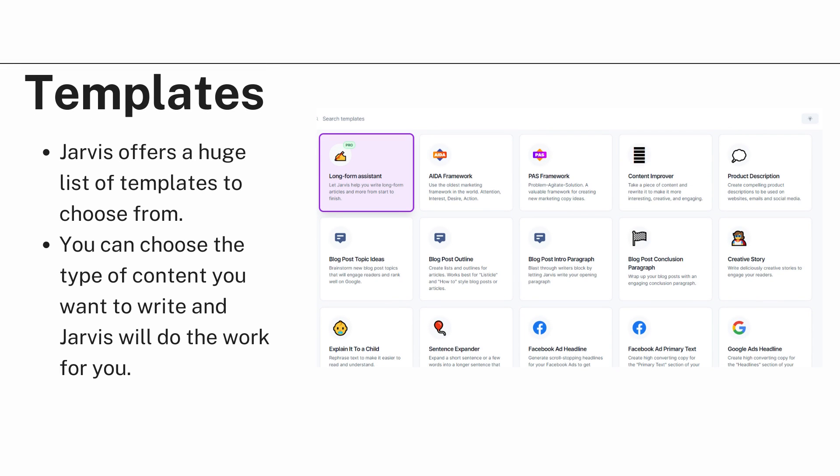There are a lot of templates that Jarvis has to offer — a huge list to choose from, including a long form assistant, product descriptions, and content improvement. If we've written content and aren't sure if it's ready to publish, Jarvis can proofread and improve it for us. Jarvis can also create title suggestions, meta descriptions, keyword descriptions, Facebook posts, and a lot more.